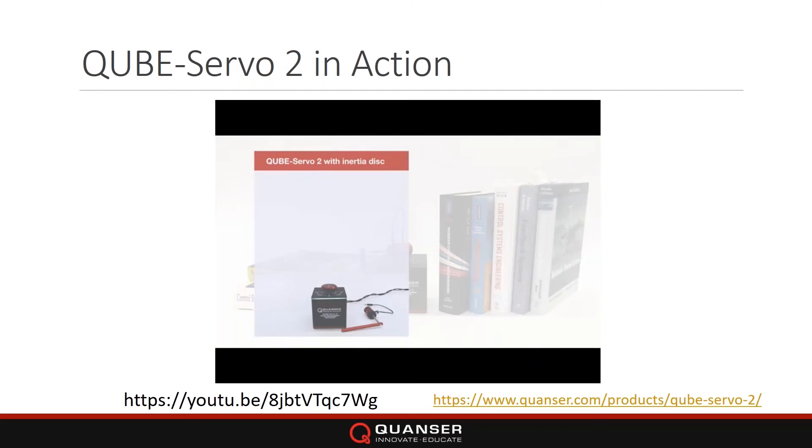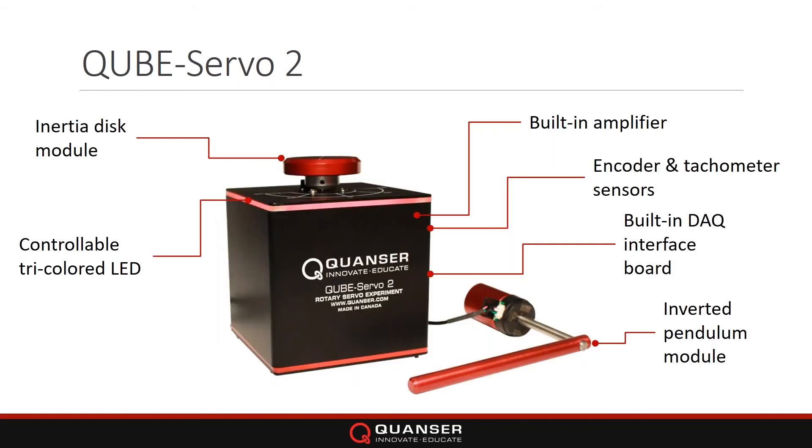It's also in line with a lot of popular control textbooks out there. We have a textbook mapping guide showing a few of the topics — we'll go through these in more detail shortly. Here's a picture of the hardware at a glance: the inertial disk module on top, with the amplifier and acquisition built in inside the system.